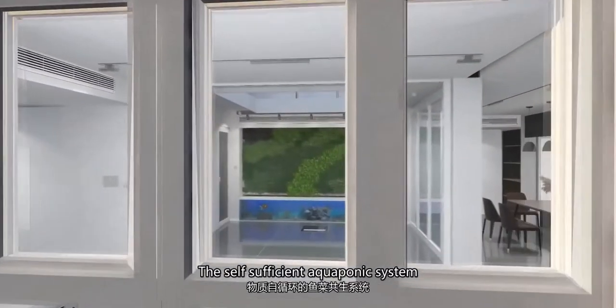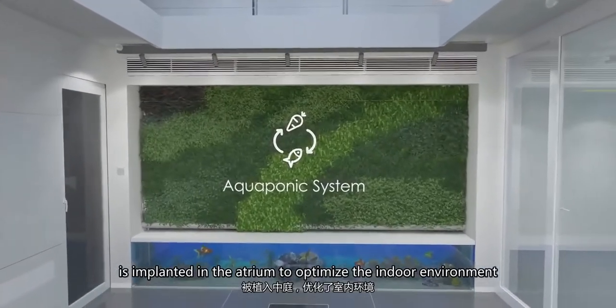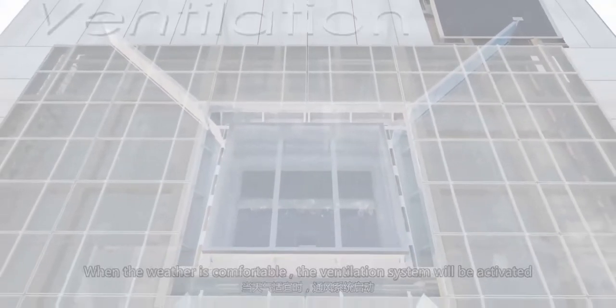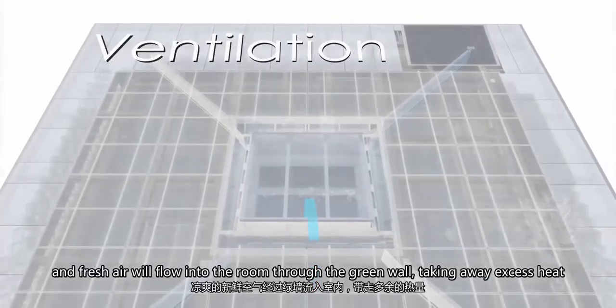The self-sufficient aquaponics system is implanted in the atrium to optimize the indoor environment. When the weather is comfortable, the ventilation system will be activated and fresh air will flow into the room through the green valve, taking away excess heat.